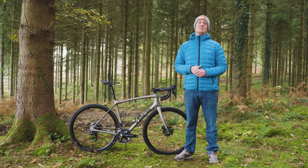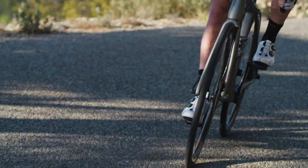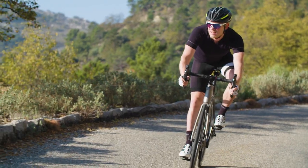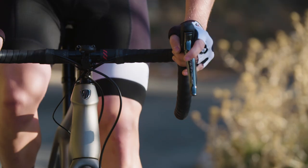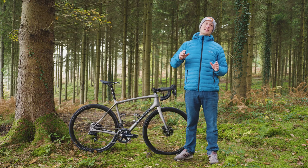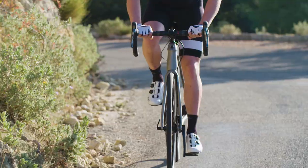Trek are one of the biggest bike companies in the world, so they have a lot of money to put into research and development. The Emonda, they say, took over 10,000 iterations on computer modeling before they started the physical build of the bike. Trek's high-end bikes and kit are often made in their Wisconsin factory in the US, but Trek made this particular one in Taiwan because they say their facilities there have the highest level of carbon engineering possible. This means they can get the layup exactly right in order to build one of the lightest disc frames available.